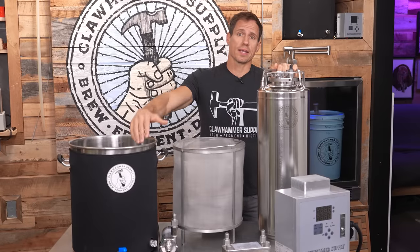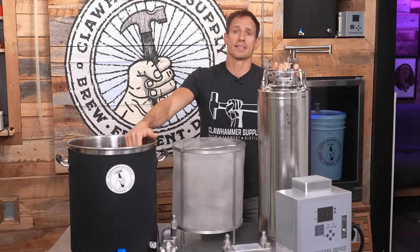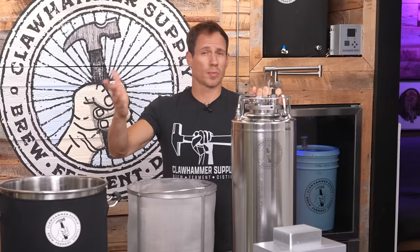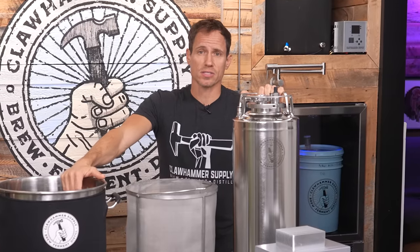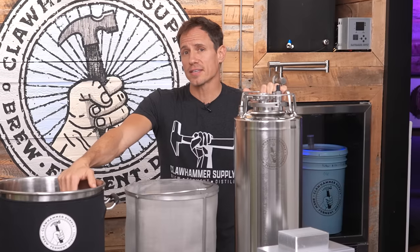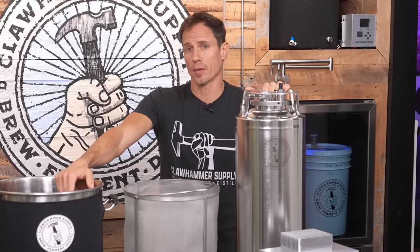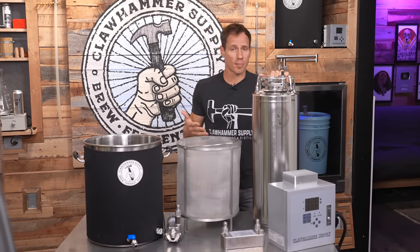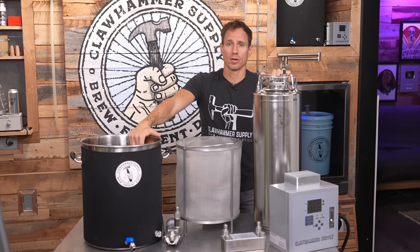Slow carbonating in a keg takes about a week and consists of filling a keg with beer, attaching a bottle of CO2, setting the serving pressure somewhere between 10 and 12 pounds per square inch, and leaving it to slowly carbonate over the course of about a week. This process is fairly easy and is a sure bet for perfectly carbonated beer. However, this process can also be accomplished in a fraction of the time using a method called quick carbing.